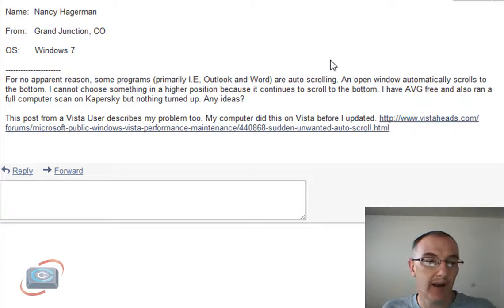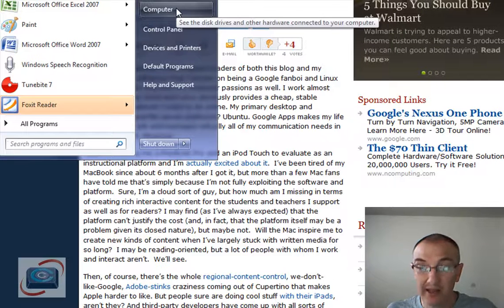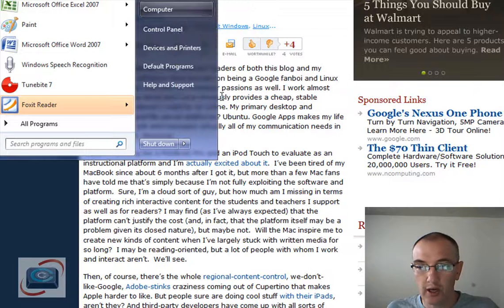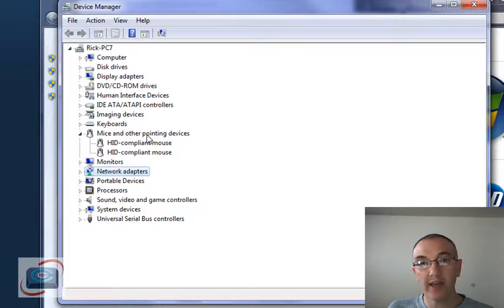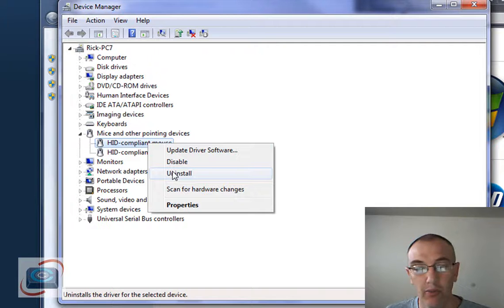Nancy has the next question. She's asking about how to stop the auto-scroll in Windows, and that happens usually when the Windows mouse driver gets a little bit messed up. Here's what you're going to do: click your Start button, right-click on the computer icon — she's using Windows 7, but this works for any version of Windows — go to Properties. When Properties comes up, click Device Manager. When Device Manager comes up, go to Mice and Pointing Devices, and right-click and uninstall whatever you find in there for a mouse and a pointing device.